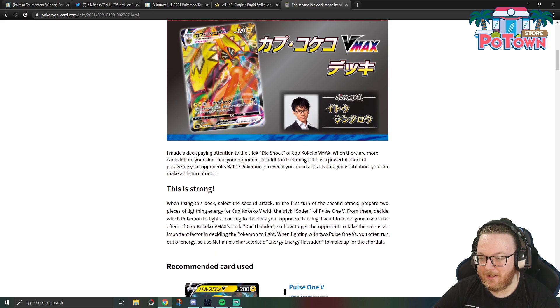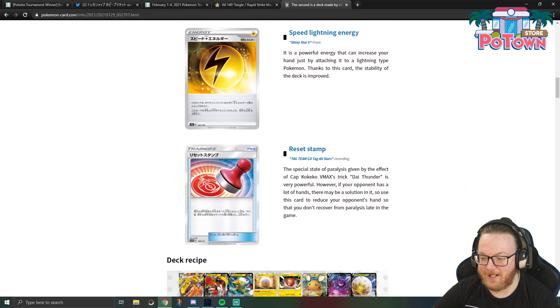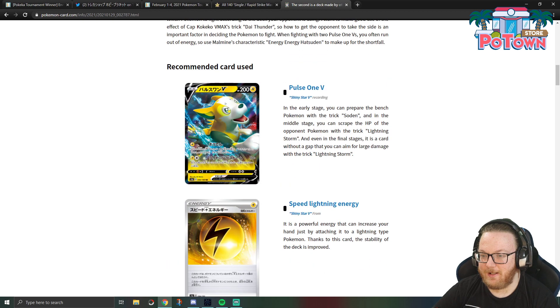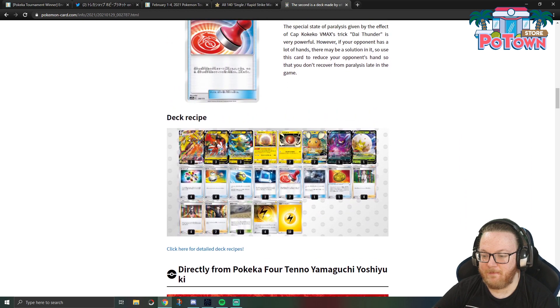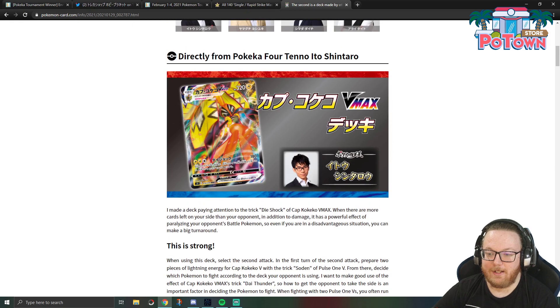Let's take a look at this deck. They go through some of the cards: Bolt Tons, Speed Lightning Energy, Reset Stamp. So if you don't know what Tapu Koko VMAX does, for three energy — Lightning, Lightning, Colorless — it does 180, and if you have more prize cards remaining than your opponent, the defending Pokémon is paralyzed. So if you're behind on prize cards, you swing 180 plus paralyzation.